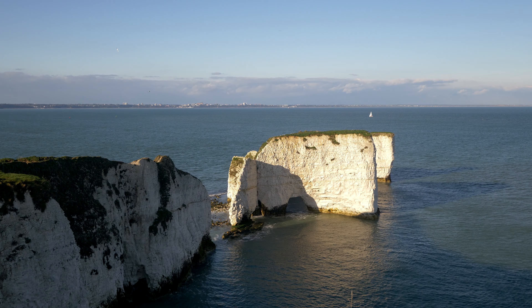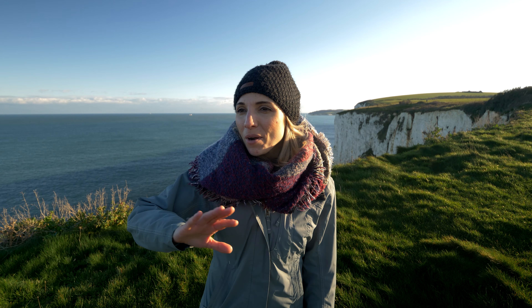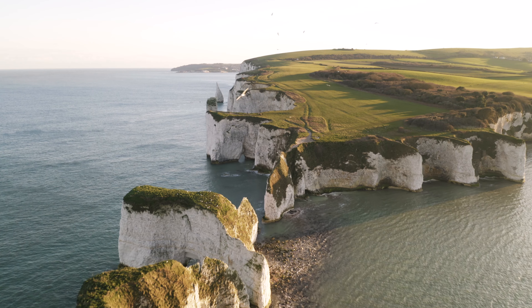These cliffs are gigantic. When it's beautiful and sunny in the UK, everywhere is just wonderful.